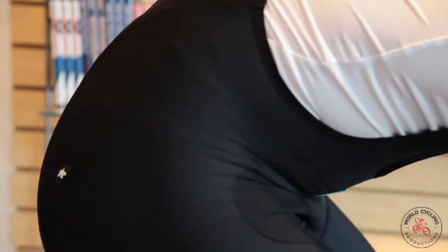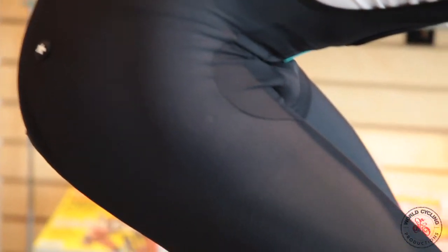So again, technical apparel is designed to be worn on the bike and fit optimally when you're in a riding position, not in front of the mirror.